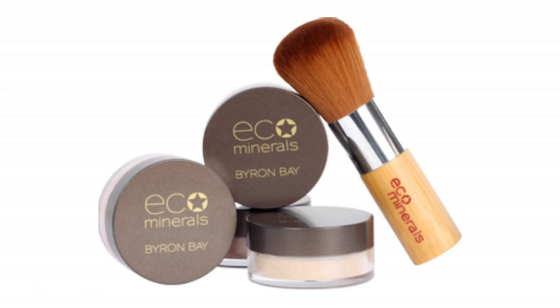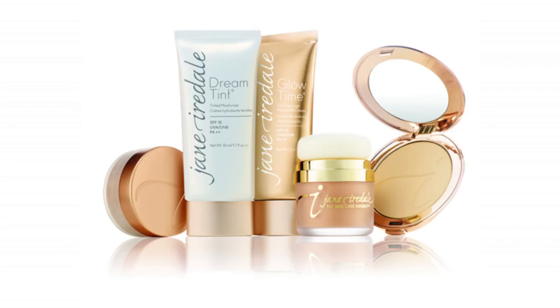Another makeup brand I'd recommend is Echo Minerals, an Australian brand. If you're not a mineral powder person, you can use liquids, and for drier skin I'd recommend the Jane Iredale brand.